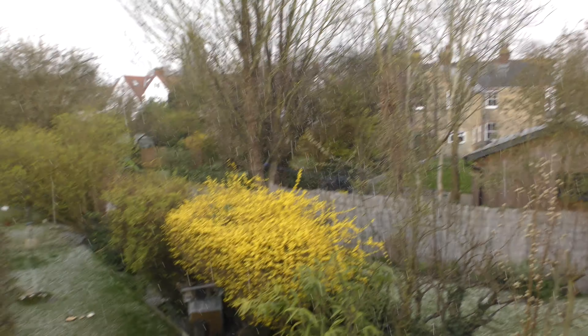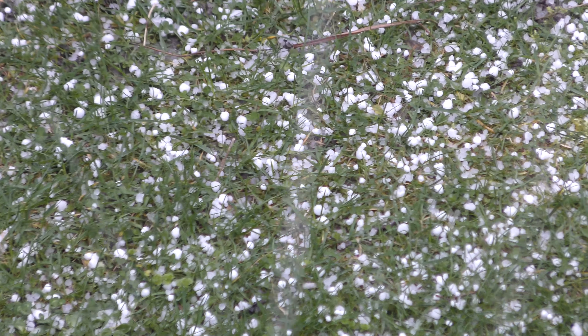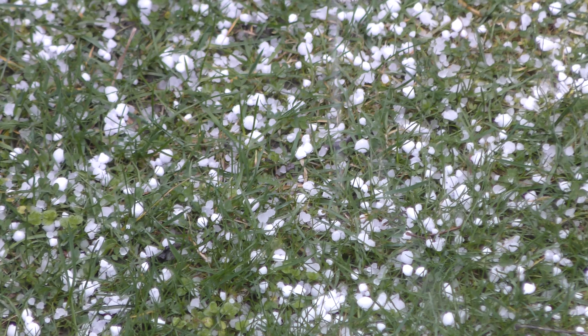This has got to be the most hail I've seen in a long time. It almost looks like there's so much full of them already — that's incredible.